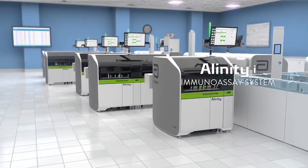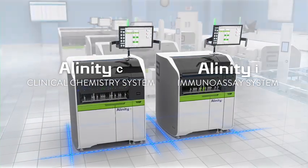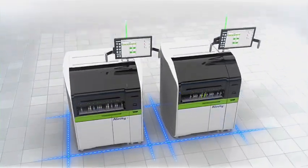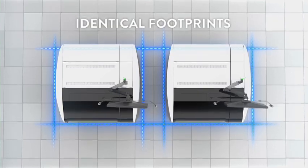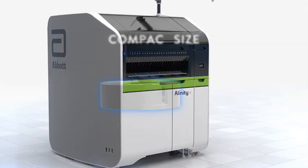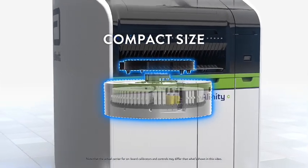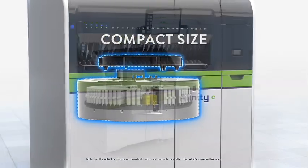This is the Alinity I, and this is the Alinity C, each delivering maximised throughput and load-up capacity with identical footprints. All this power is packed in a more compact size, thanks to an innovative stacked reagent and sample carousel design.